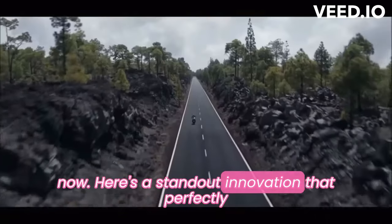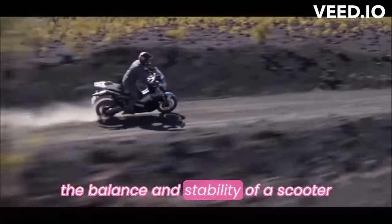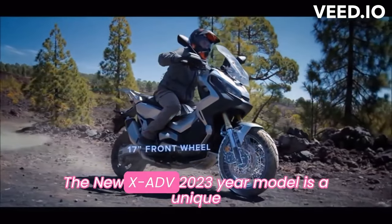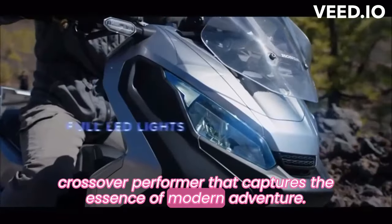Here's a standout innovation that perfectly blends the urban and off-road experience. With the balance and stability of a scooter and the toughness of an off-road motorcycle, the new XADV 2023 year model is a unique crossover performer that captures the essence of modern adventure.